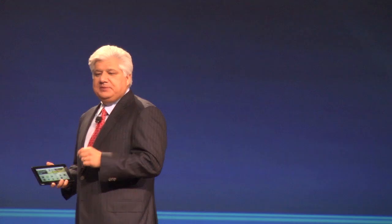Now, to tell us more, please join me in welcoming to the stage the founder of QNX and the inventor of the new BlackBerry Tablet OS, Dan Dodge.